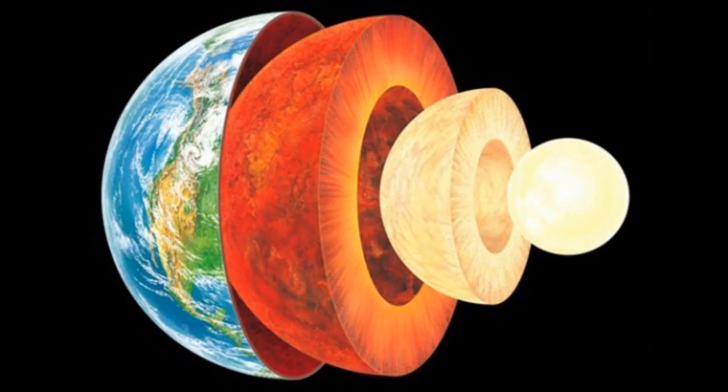Below the outer core is the inner core, which is solid iron and nickel. It's solid from pressure, not because it's cold down there — it's extremely hot, about as hot as the surface of the sun. It's solid from pressure, and it spins slightly faster than Earth, which helps move around the outer core and helps create our magnetosphere. The inner core gets bigger and bigger because of Earth's cooling as time goes on.